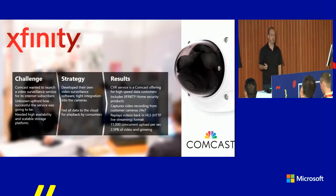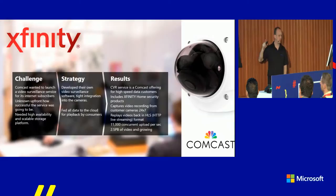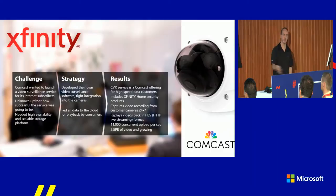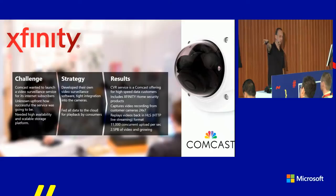An interesting case here is Comcast Xfinity Home in the US. They sell a home video solution — customers get a camera with their internet subscription and film their home. They have over 40,000 cameras running, generating continuous petabytes with very low retention — I think they keep about 10 days. In order to build and support this with a storage platform with the necessary bandwidth, they needed a cloud. This was all built on top of Azure Storage, with 11,000 concurrent uploads and 2.5 petabytes of video growing continuously.